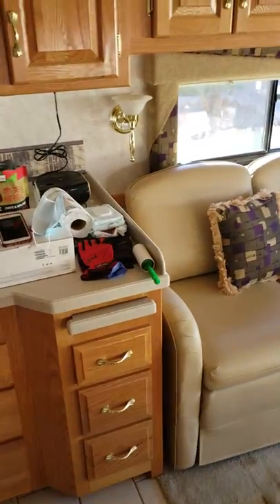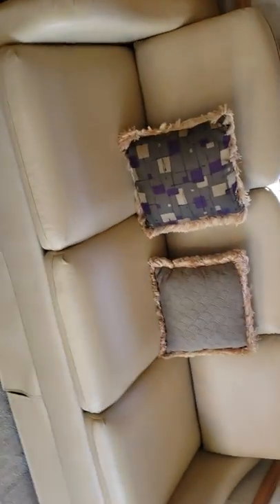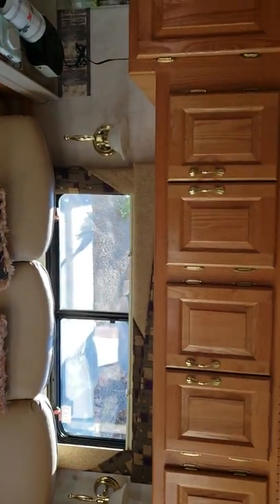As we come down towards the front again, this is the larger sofa and that pulls out to a bed.